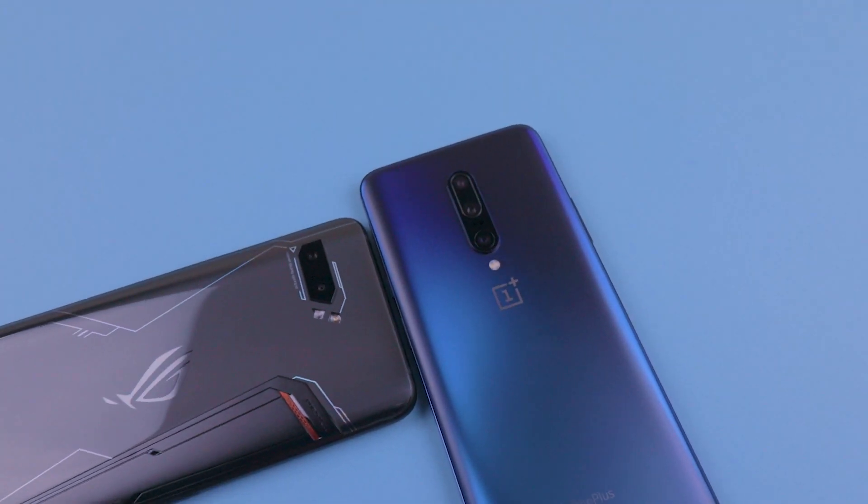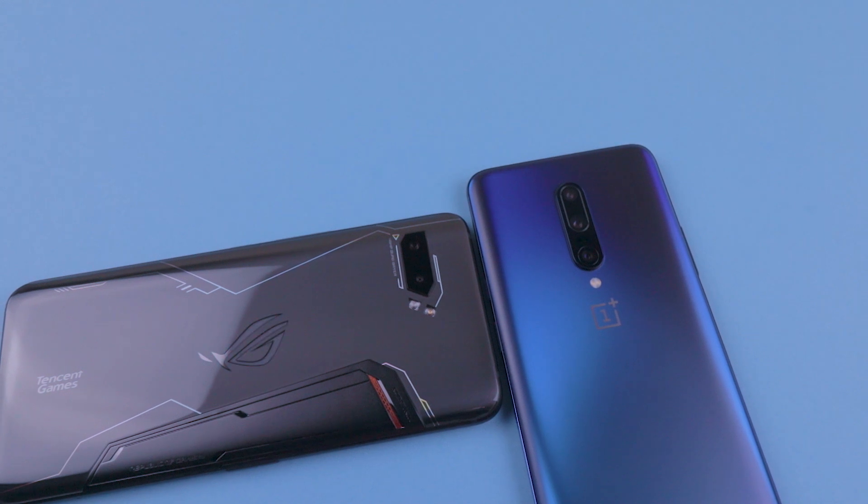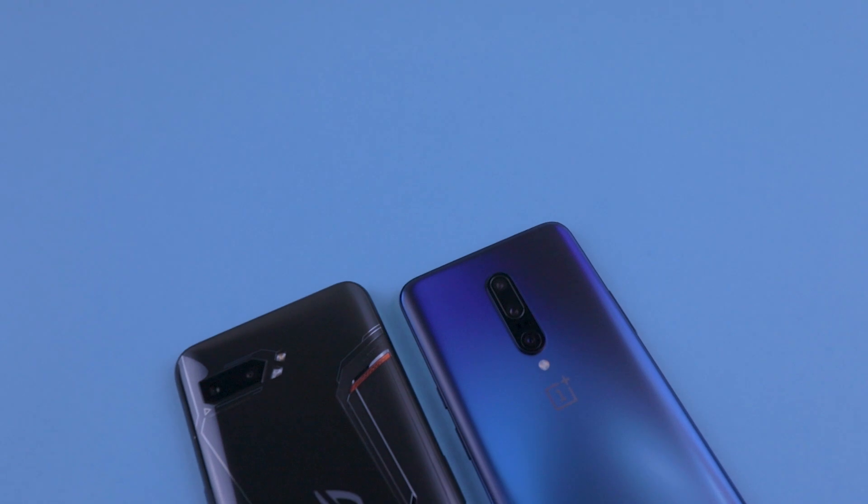Hey folks, what's up? Back again with another video, and we're going to be putting two of the best devices in tech right now together — the Asus ROG Phone 2 versus the OnePlus 7 Pro.